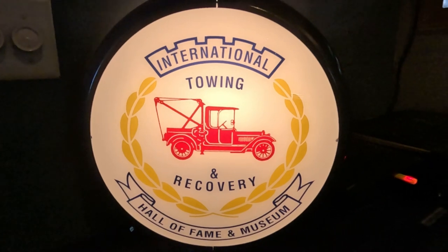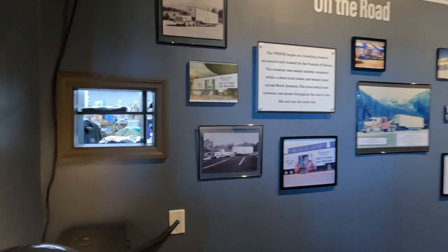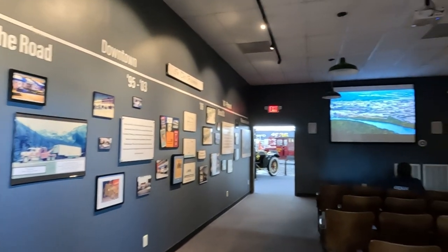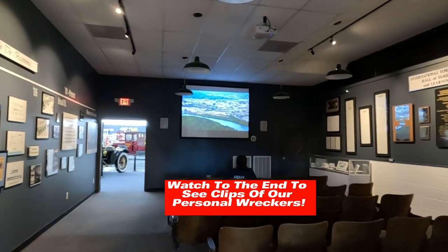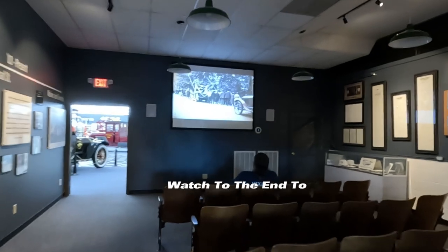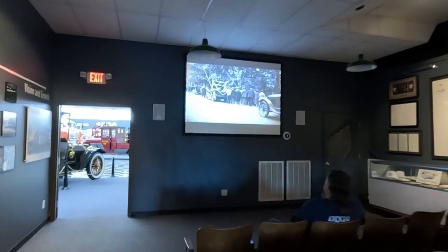For a better understanding and appreciation of the incredible towing and recovery industry — Chattanooga plays a key role in the story of the towing industry. It is the birthplace of the tow truck. It all started in 1916 when a man by the name of John Wiley flipped his Model T into the Chickamauga Creek.